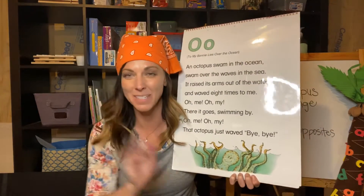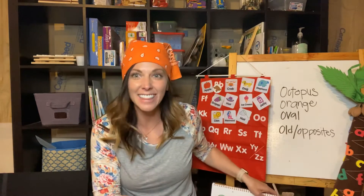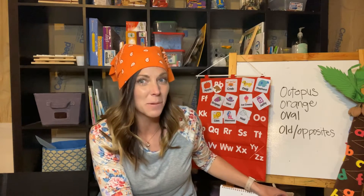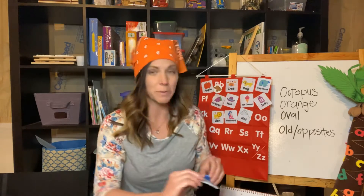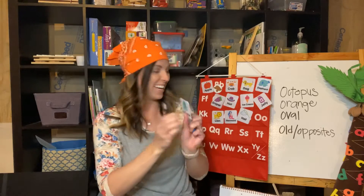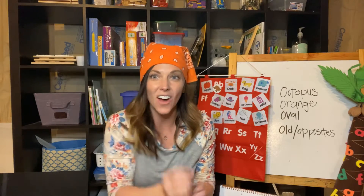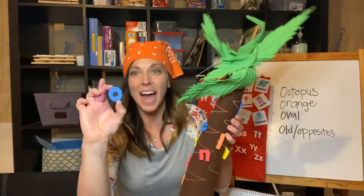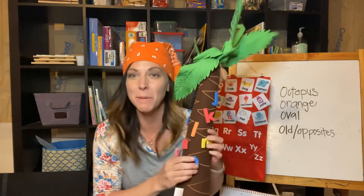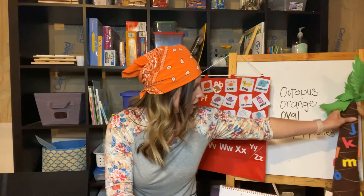Can you guys all wave bye bye to my octopus? Say bye bye. What do you think? Did you guys learn anything about octopus? I hope you remembered a few things because I'm going to have some questions. We're going to put that right up here on our letter O — O says 'ah' for octopus. And we're adding O to our chicka chicka boom boom tree. O says 'ah.' We are getting lots of letters on our chicka chicka boom boom tree.